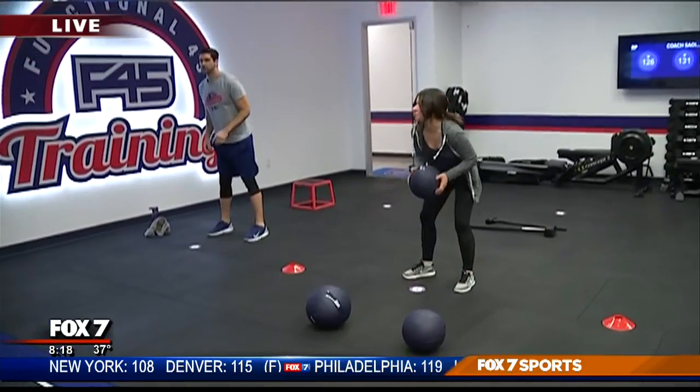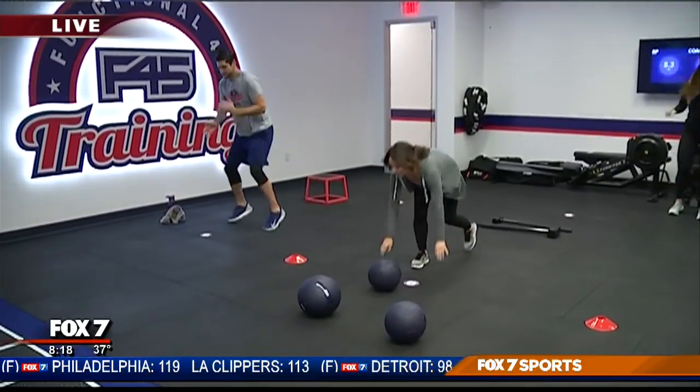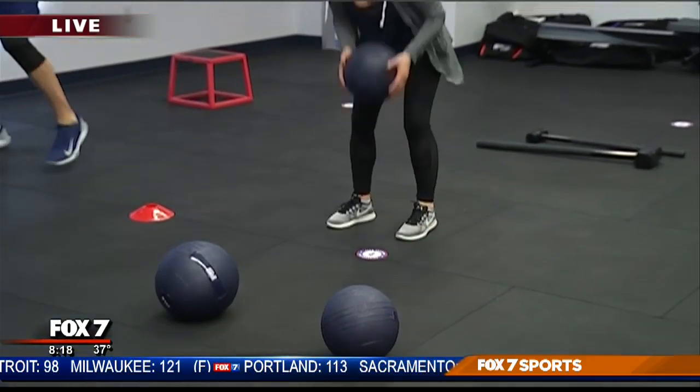It looks like they're moving stations right now. How does a class work? We have over 30 plus different theme workouts. The one they're doing today is actually cardio based. We have 18 total stations.